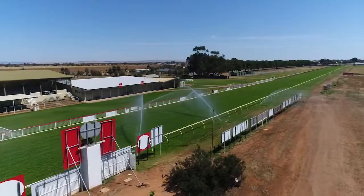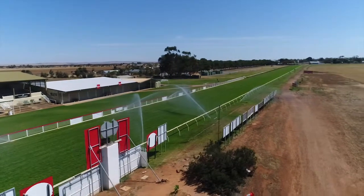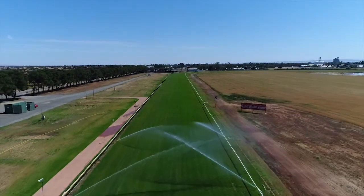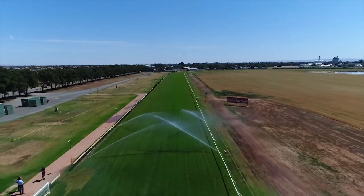It was very difficult for Think Water — they were quite amazing. We had to keep the water on the track with the old system while the new system went in, so it virtually went on top of and through and around the old system. It was very, very tricky.